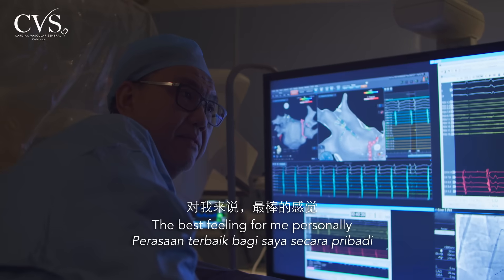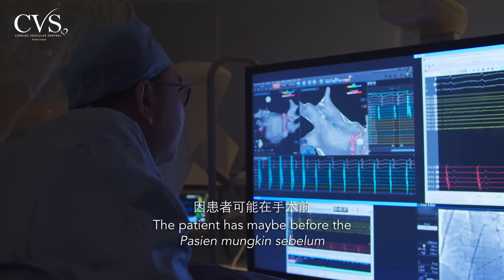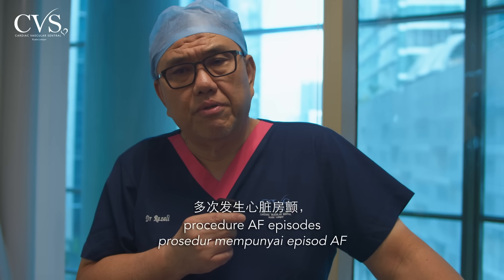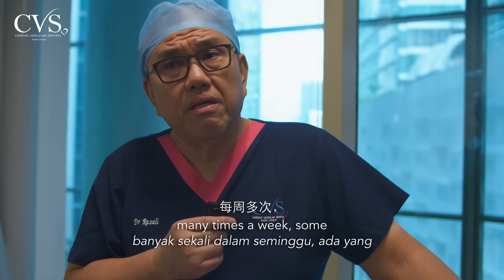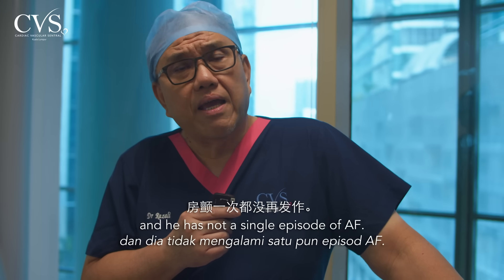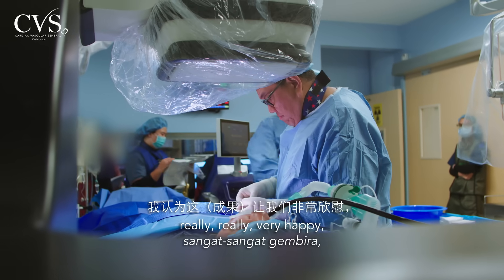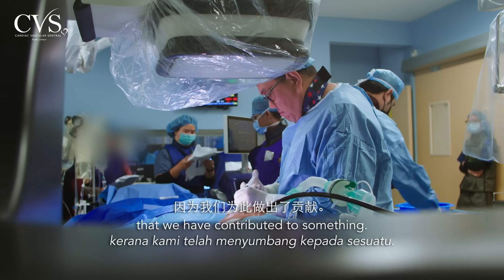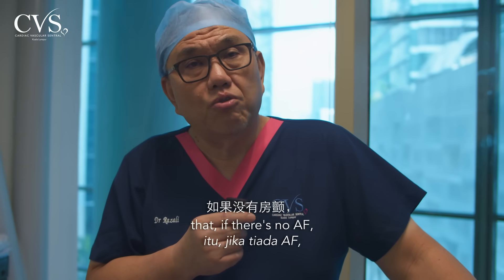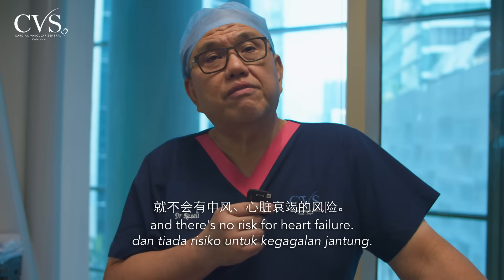The best feeling for me personally is seeing the patient at follow-up. Before the procedure, they may have had AF episodes many times a week — some, many times a day. And when the patient comes to see me at two weeks, one month, or one year, and has not had a single episode of AF, that makes us really very happy. The quality of life improves, and more importantly, if there's no AF, there is no risk of stroke and no risk of heart failure.